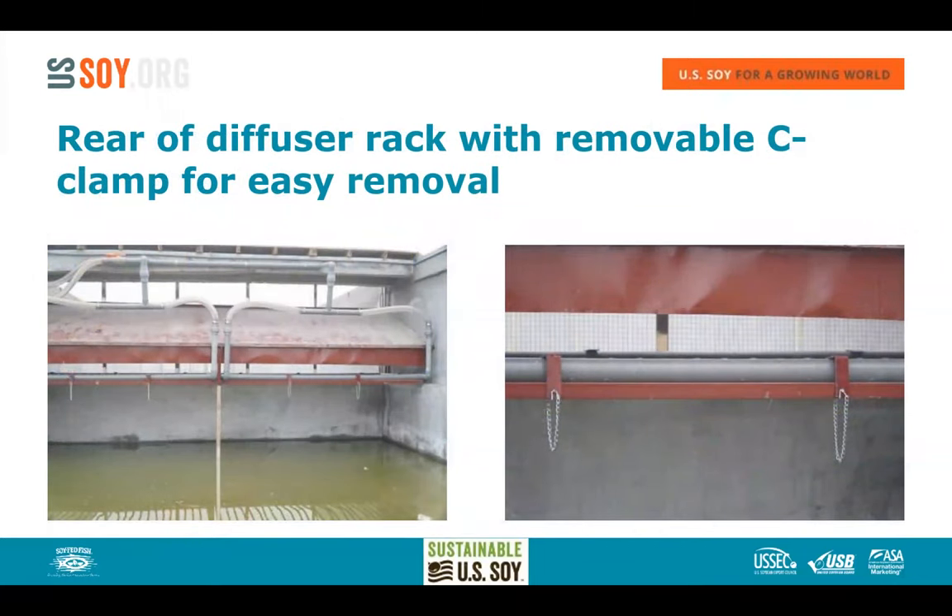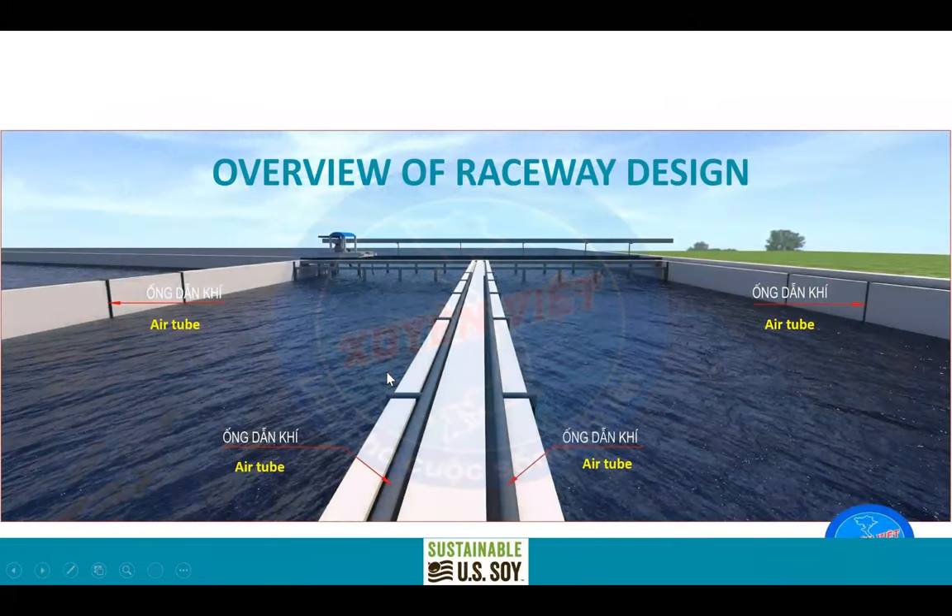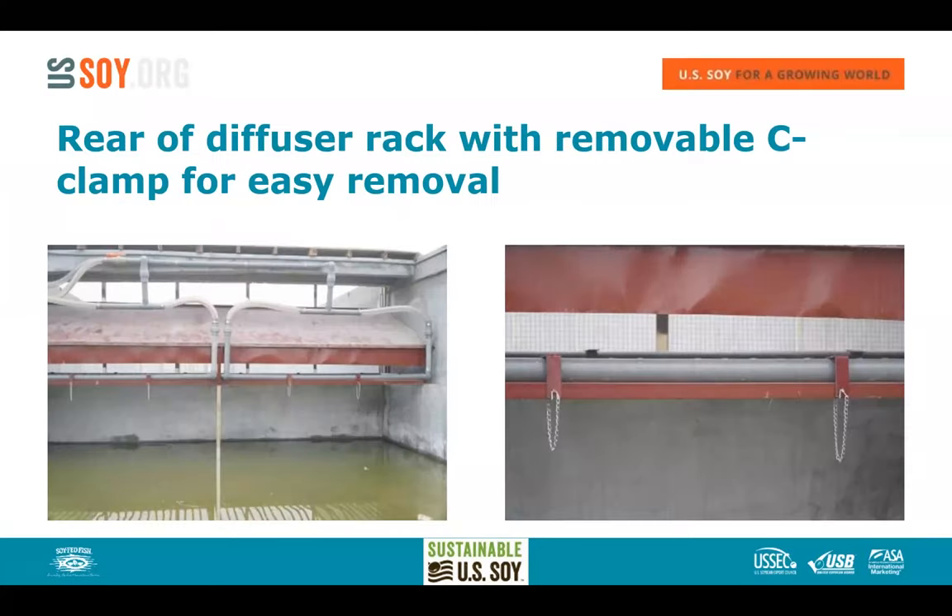Here is the rear of the diffuser rack with easily removable c-clamp locking mechanisms. The unit on the left shows what not to do — this grower built a fixed unit without flotation, meaning its position is fixed regardless of rain. In Vietnam, it's not unusual to have 20 to 30 centimeters of rain, so without flotation the unit cannot adjust to rising water levels — a significant operational problem.